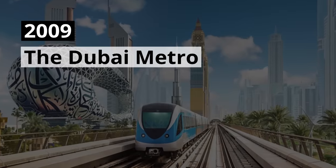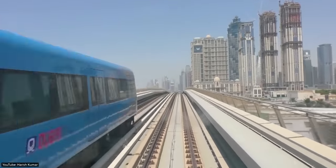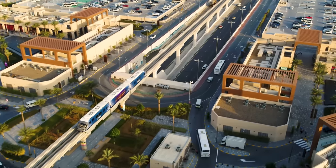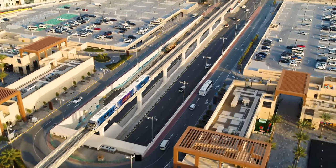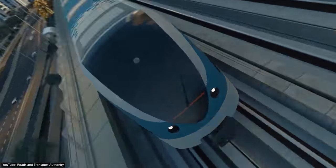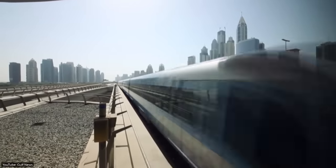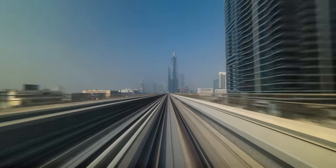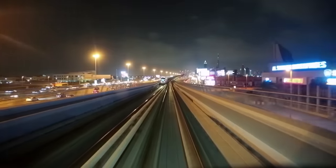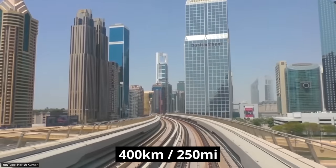2009 The Dubai Metro. To move around Dubai fast, you'll have to use the Dubai Metro. This rapid transit rail network was launched in 2009 and consists of fully automated and driverless trains that travel across 49 stations. In total, the Dubai Metro covers 75 kilometers or 46 miles, making it the longest automated driverless metro in the world. While this is by all means impressive, the length is dwarfed by the New York subway, which has 10 times as many stations and covers roughly 400 kilometers or 250 miles.